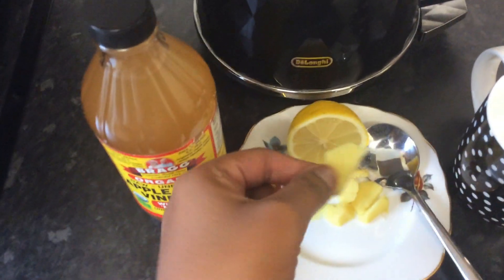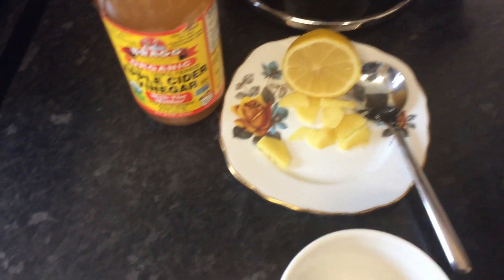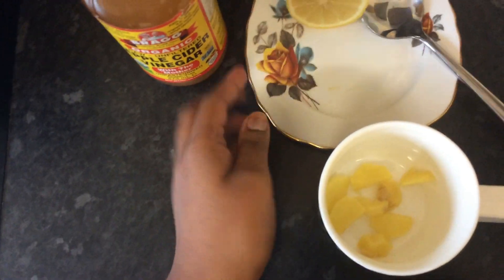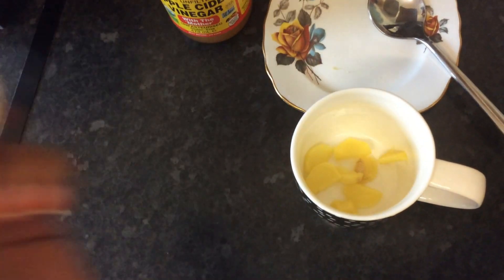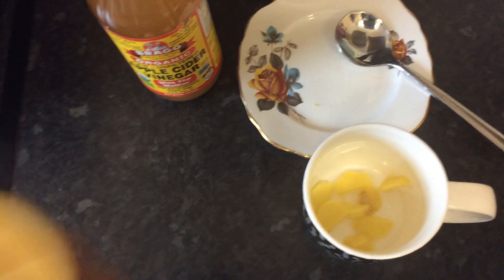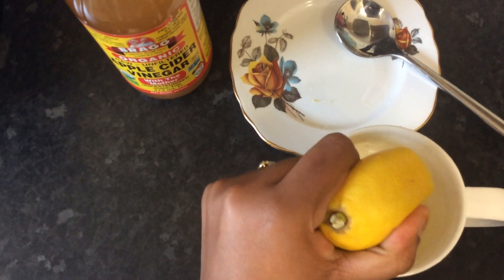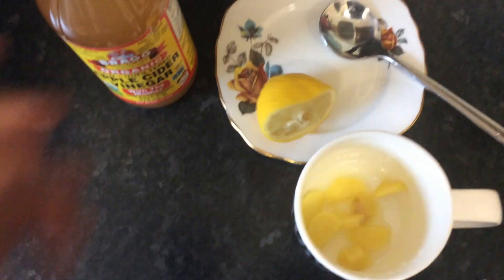I've got ginger here, cut into small pieces, and I'll show you guys how I'm gonna do it. Here's an empty cup — you just take the ginger and put it in the cup. Then you need one tablespoon of lemon. I'll put all the ingredients in the description below. I know by eye how much I need — just squeeze it in like that.